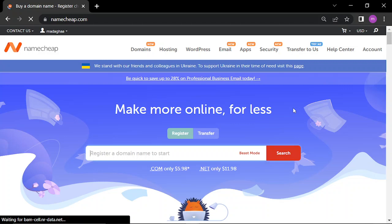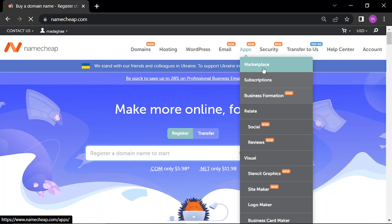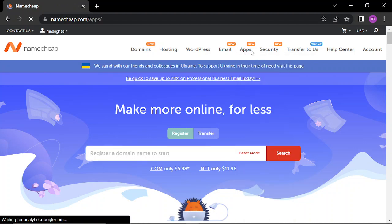Hello guys, in today's video I'll be showing you where to find the Domain Vault on Namecheap. It's an extension or app — find Apps Marketplace.